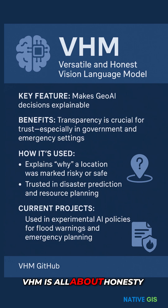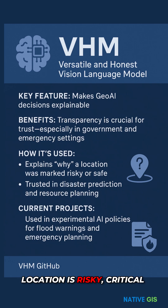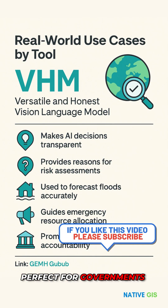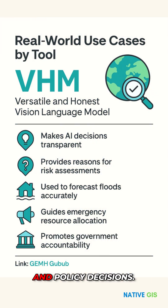VHM is all about honesty and explainability. It helps AI explain why a location is risky — critical for building trust in emergencies. Perfect for governments planning flood responses and policy decisions.